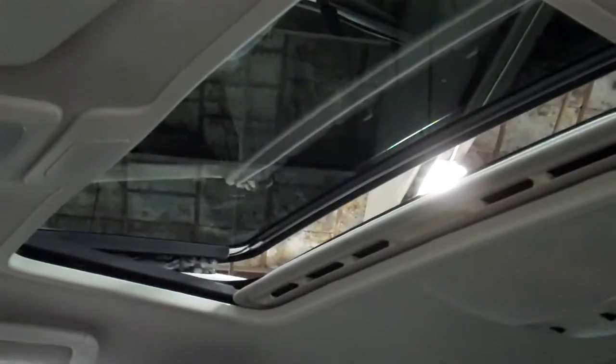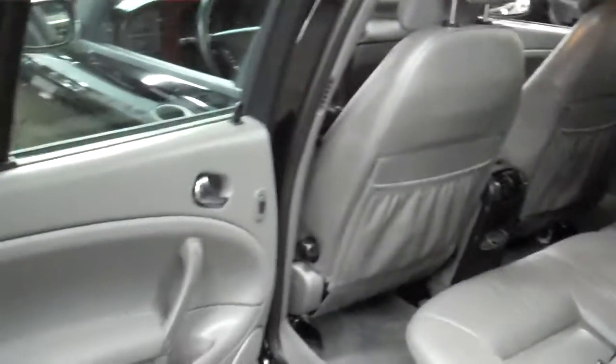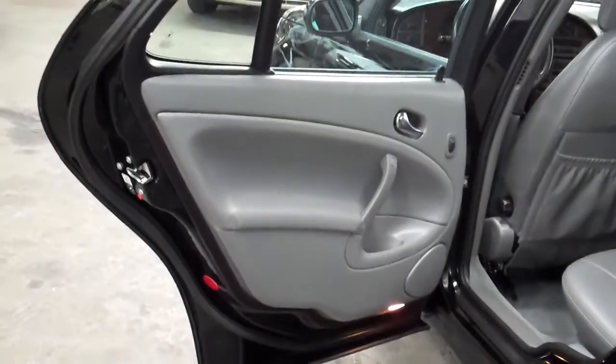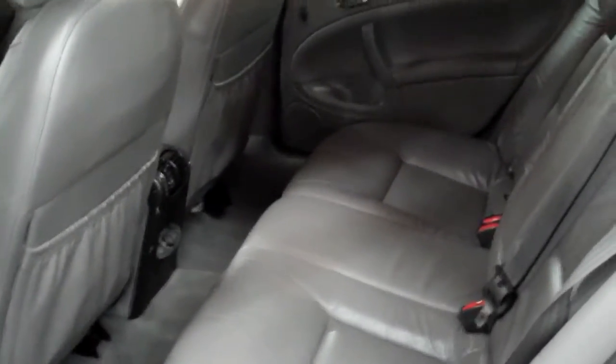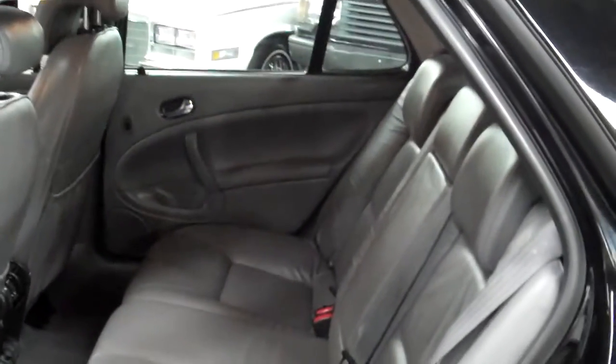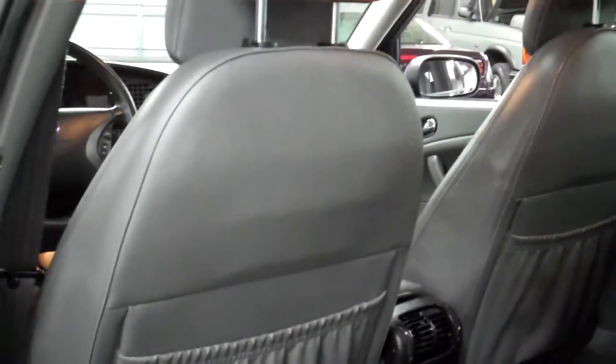The headliner is in great shape and the glass moonroof looks nice as well. The rear seat is in really nice condition — super clean. Our detailer spent an entire day with this car to give it a thorough cleaning. The rear seats look to be brand new, the leather is conditioned, and the carpets are in great shape — all shampooed. The backs of the seats show no wear at all.